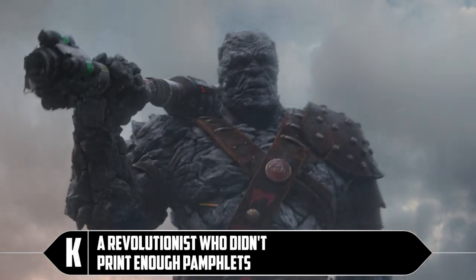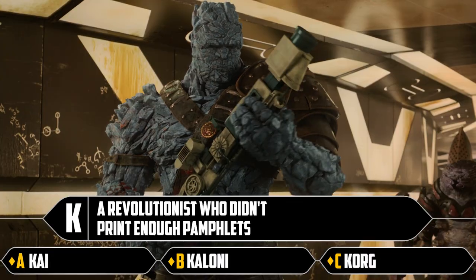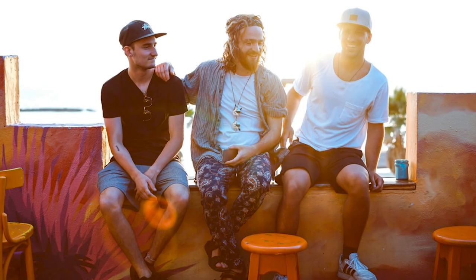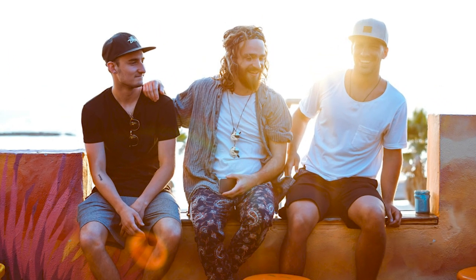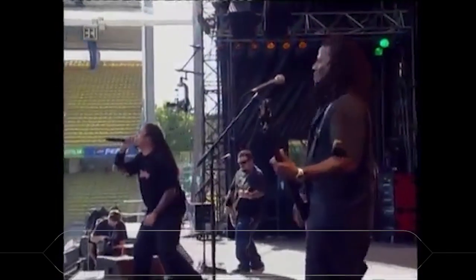K: a revolutionist who didn't print enough pamphlets. Kai, Coloni, or Korg. It's Korg. But who's this Kai? Imagine this universe was populated by a bunch of Joshes and Kais — they'd be more like rap metal on the soundtracks.